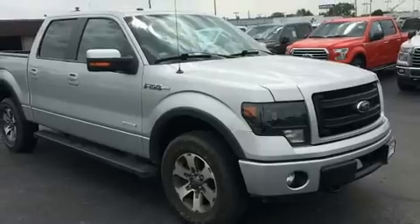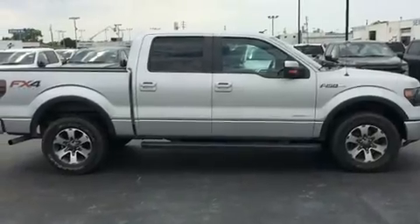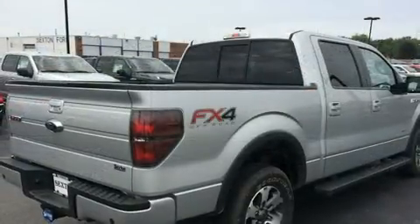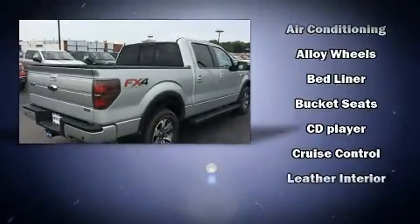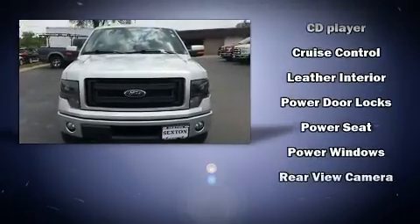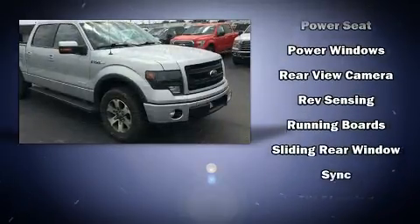Audio features include an AM-FM radio and four well-positioned speakers. Ford also prioritized safety and security by including head curtain airbags, front and side impact airbags, traction control, a security system, and four-wheel disc brakes with ABS.